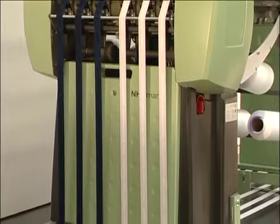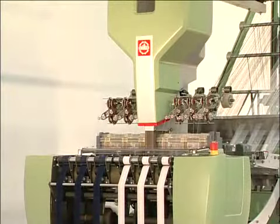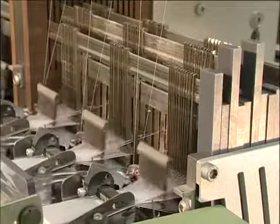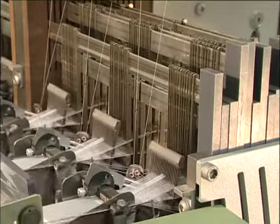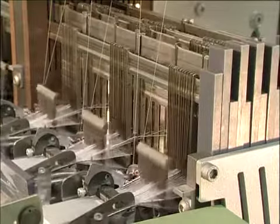The NH concept is based on the latest technology and consists of a standard model and differing variations with regard to the number of spaces, shedding motion, and optional modules for a range of weaving systems and thread transports.